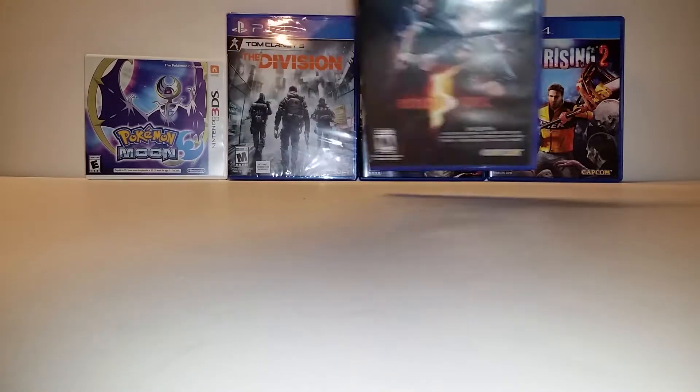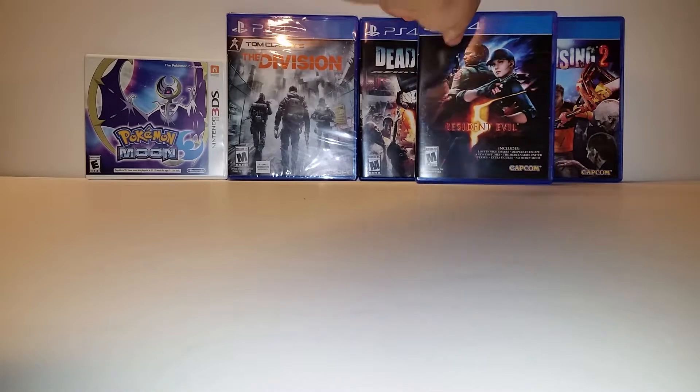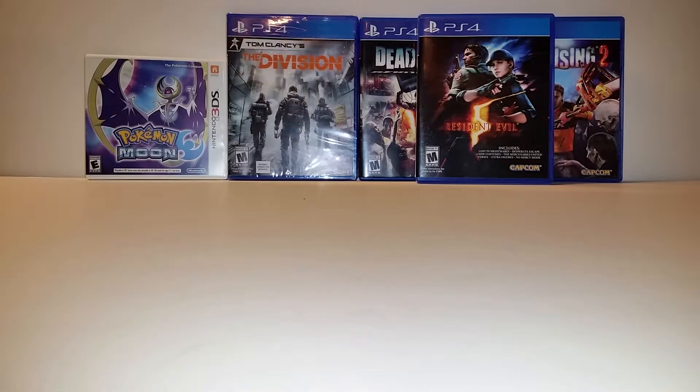And Resident Evil 5 — that was my buy two get one free deal. I got The Division for $18, and Pokémon was full price.